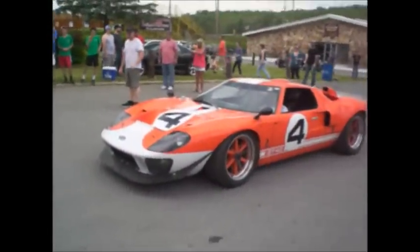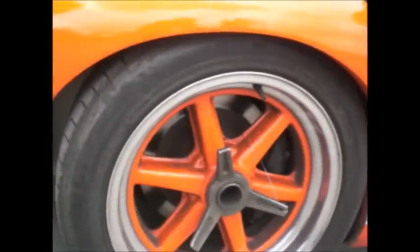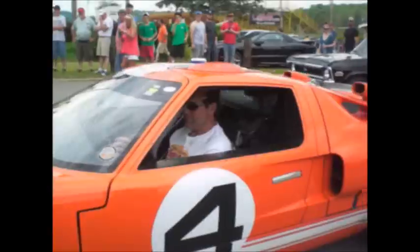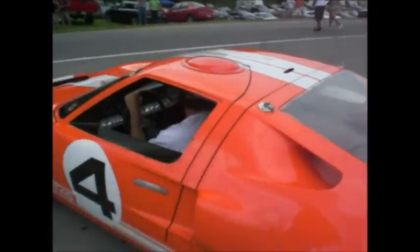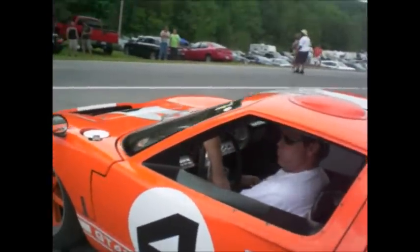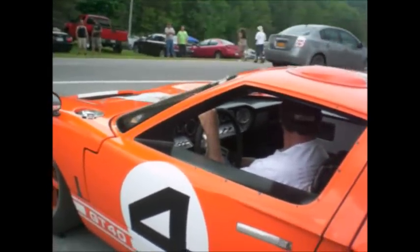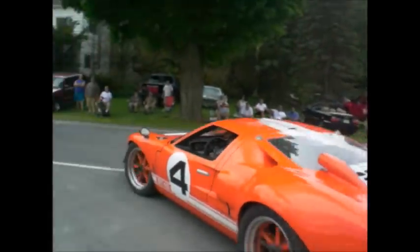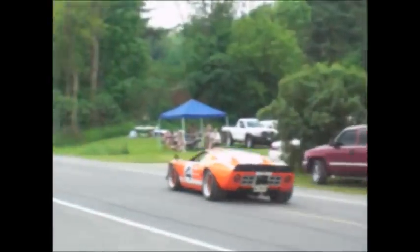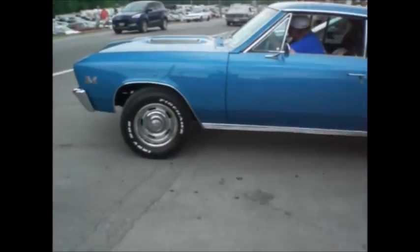GT40 — the real deal. Real knockoffs. Real Cobra racing. Big motor in the back seat with one big 4-barrel carburetor. 160-mile-an-hour speedometer — I betcha. Banging off the rev limiter — way to do it.